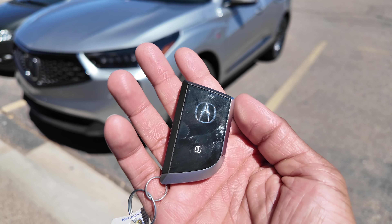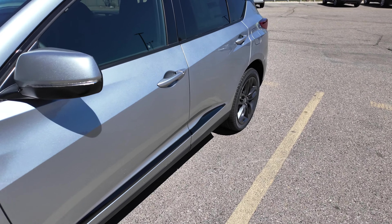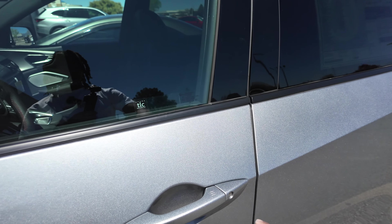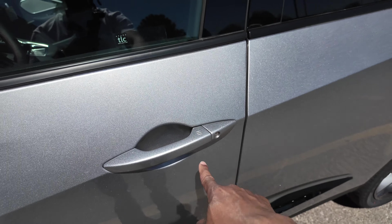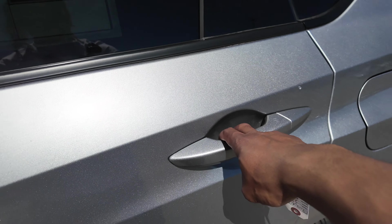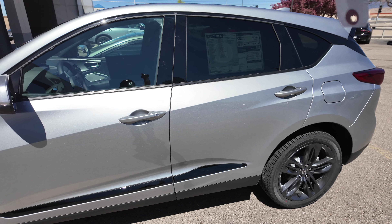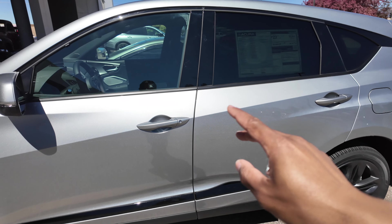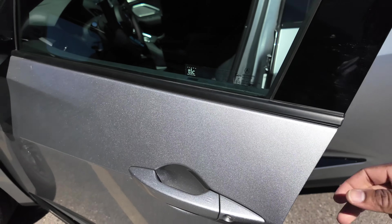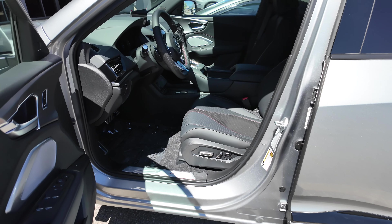The key is numbered on the back because you have memory seats on the RDX — Tech Package and up. You have smart entry on all four door handles so you can lock or unlock from any door. When you unlock from the passenger side it unlocks all doors by default, but unlocking from the driver door only unlocks the driver door.